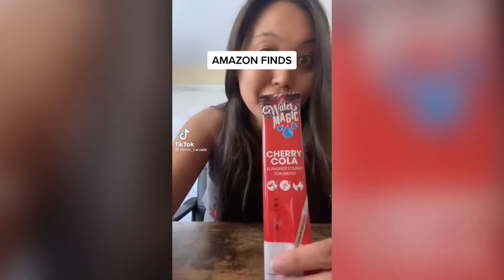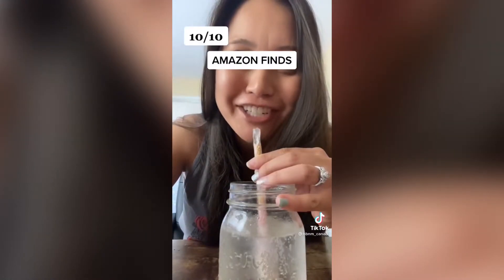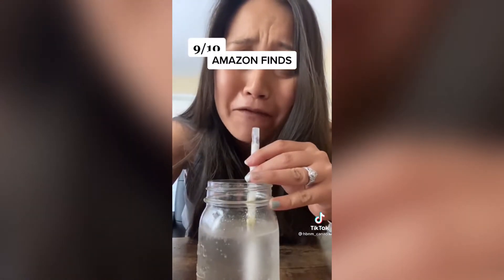Edible straws — first up, cherry cola. Life-changing, that's a 10. Pina colada. Where have these been my whole life? That's a 9.